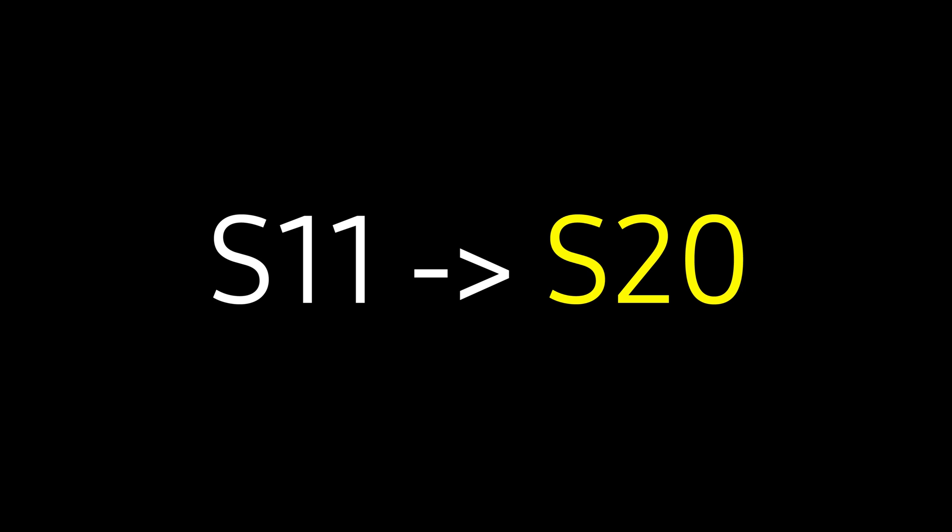The first update we are going to talk about is the biggest update of today, and it is coming from one of our trusted sources, Universe Ice on Twitter. In a post, he stated that the upcoming Galaxy S11 lineup is going to be named the Samsung Galaxy S20 instead of the S11.